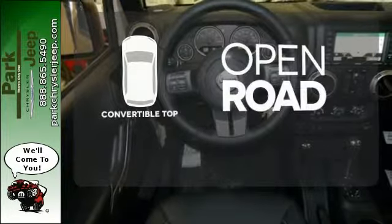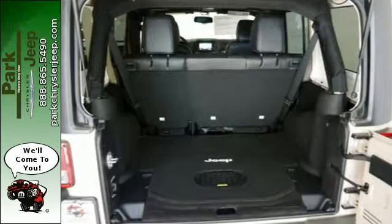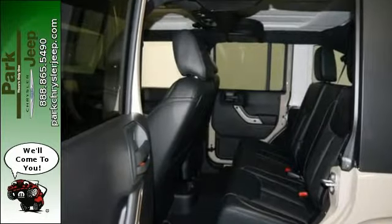The feel of the open road takes on a new meaning with the convertible top. This Wrangler Unlimited is a natural at facilitating fun. Check it out today.